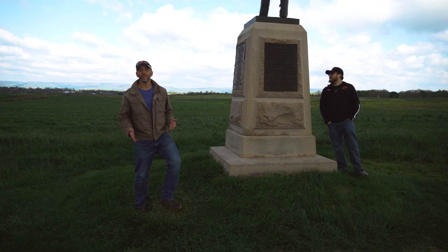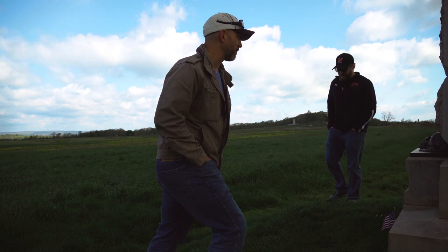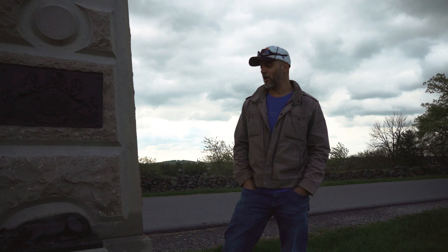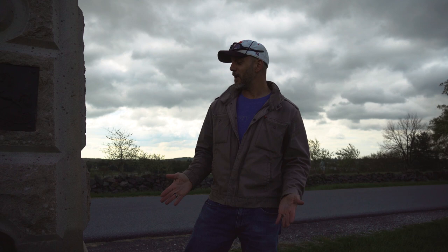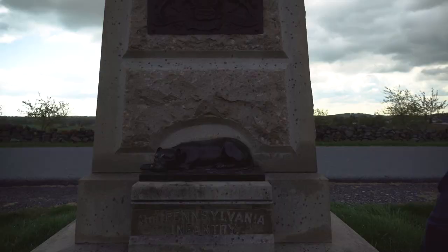Right down the road from the Peace Light Memorial, you'll find a monument to the 11th Pennsylvania Infantry that looks like an ordinary average monument — but this is no average monument. This is one of two monuments on the battlefield that has a dog on it. It's a monument not just to the 11th Pennsylvania, but also to Sally the dog. Sally was the infantry's mascot. During the Battle of Gettysburg, the 11th Pennsylvania was forced to retreat and Sally was nowhere to be found. They came back the next day and there Sally still was, protecting the fallen comrades. Unfortunately, Sally would die the following year in 1864 in the Battle of Virginia.